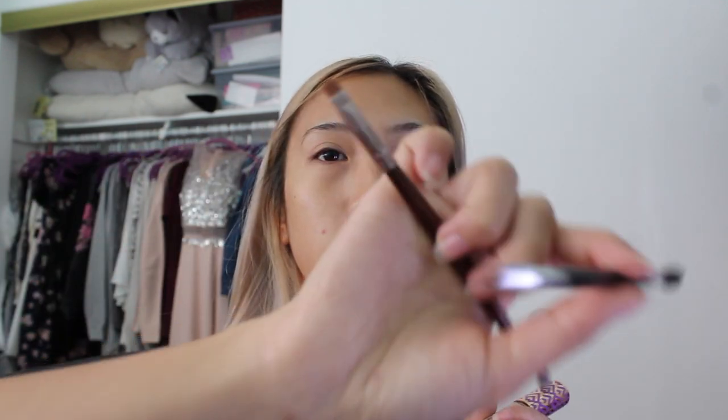For my brows, I use the Anastasia brow in the shade Chocolate, and then I use the number 12 brush. I also use concealer to conceal my brows with Tarte. Next question: is Joe the best? That's a good question. I don't know if he's the best — I mean, he's alright or whatever. Okay, I'm back. I just finished doing my brows — took me a while but gotta make them good.